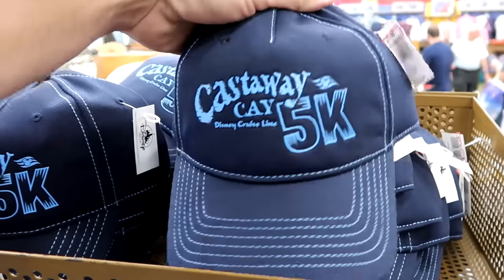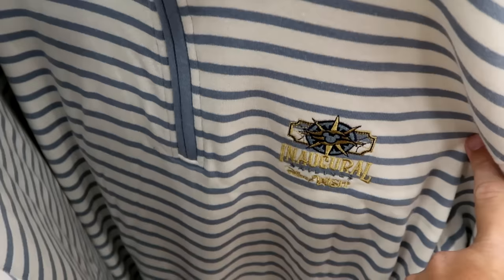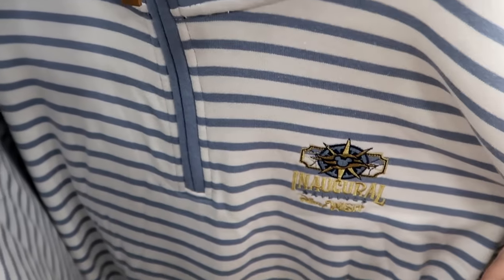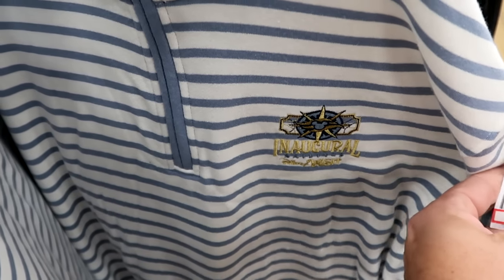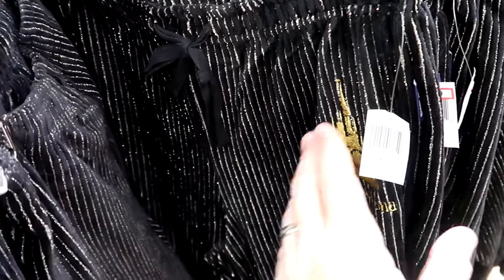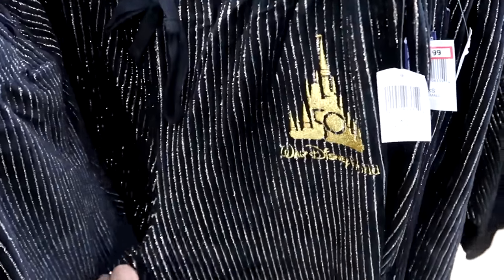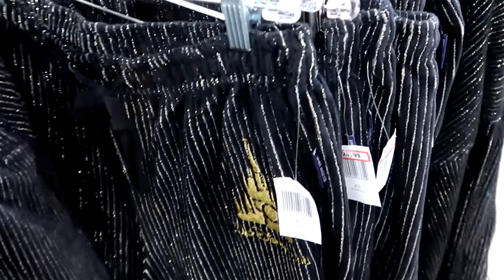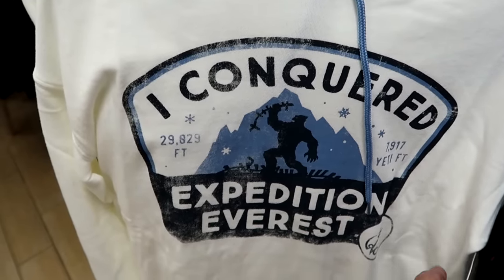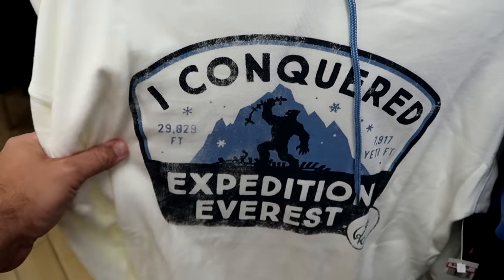They have Disney Castaway Cay 5K baseball caps — $8 marked down from $28 — though the Disney Cruise Line merchandise stock is starting to dwindle. There's a long-sleeved quarter zip with faux leather zipper pull, embroidered inaugural sailings of the Disney Wish — $30 marked down from $70. They have the 50th anniversary spirit jersey sweatpants with embroidered Cinderella Castle and Walt Disney World 50 — $24.99, a great deal since these were over $100 in the parks. There are also hooded spirit jerseys and a pullover hoodie — I Conquered Expedition Everest with the Yeti tearing up the track — $25 marked down from $50.